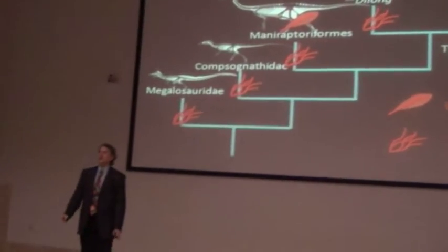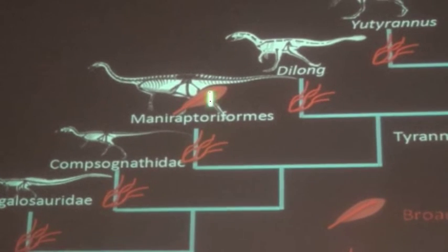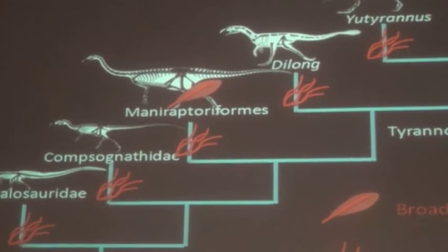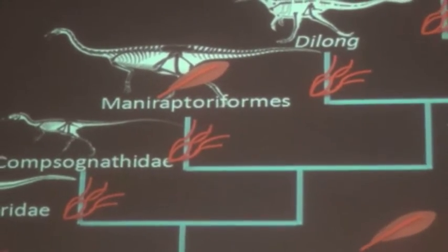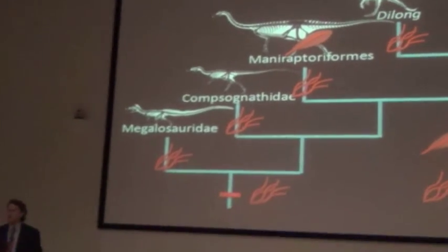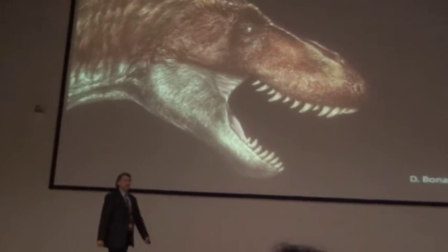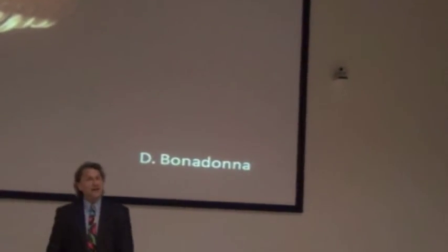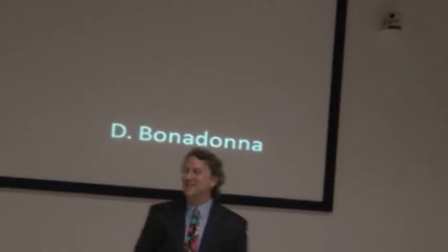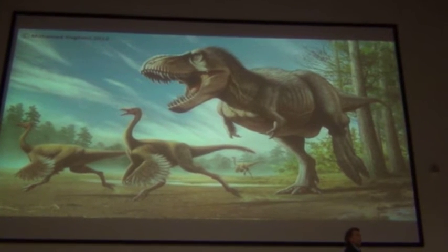True feathers — with a shaft and branches — are limited so far as we know to one little branch. But this simple fuzz is widely distributed and was almost certainly present in the common ancestor of all these forms, and therefore almost certainly passed on to all its descendants, including Tyrannosaurus and its closest relatives. I don't think that makes it any less scary. Lions are kind of fuzzy and they're kind of terrifying. It's not what we picture them like, but we don't have a Tyrannosaurus rex from a lake deposit that would show this yet — hopefully someday.